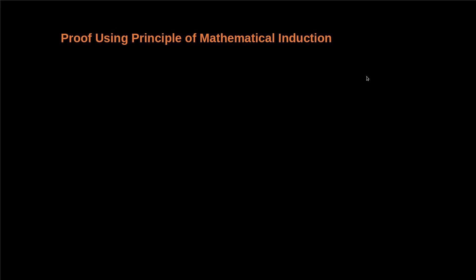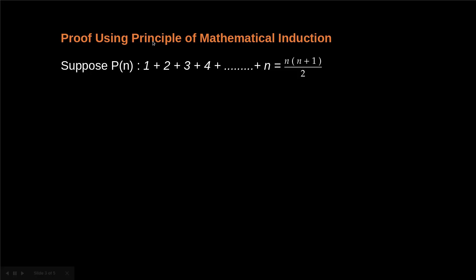Now I'm going to prove the fact mentioned earlier using mathematical induction. We suppose the statement 1 + 2 + 3 + ... + n = n(n+1)/2 to be P(n).